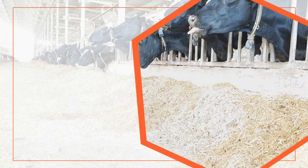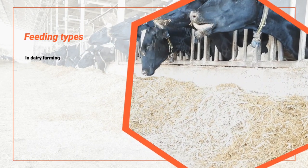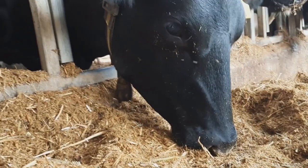My name is Ksima Amon. I'm from Uganda and I've been here in Israel for about one year now. I'm here to share with you something about the different feedings we give to the dairy cows here in Israel.